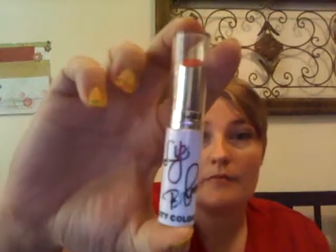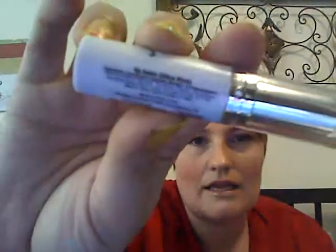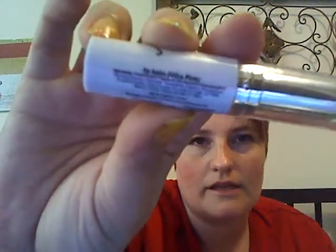The next thing I have is a lip balm from City Color in the color Ultra Pink — that is pretty. I did get a lip balm from City Color last month in my bag, but I got a different one, so it would be nice to have a different color. I like that product a lot.